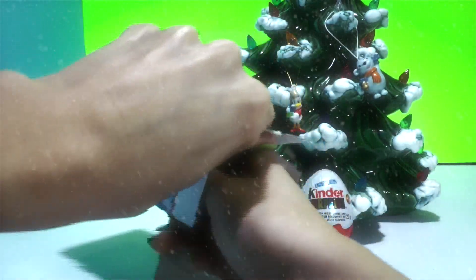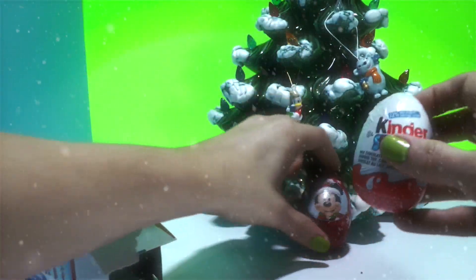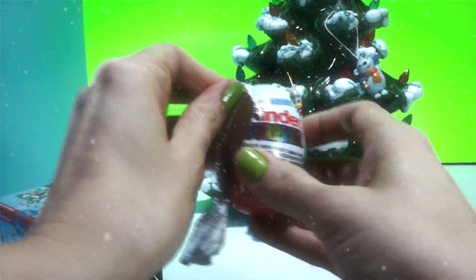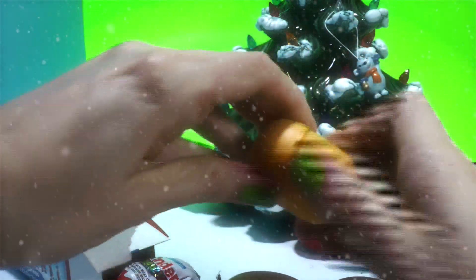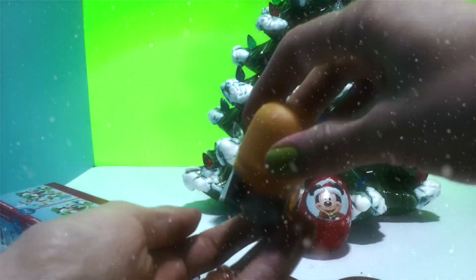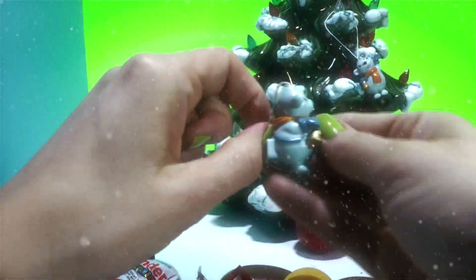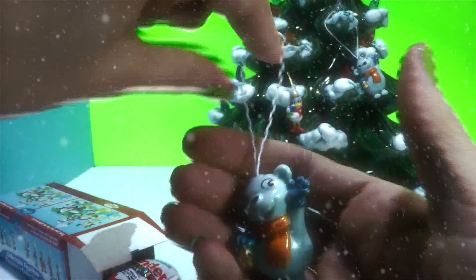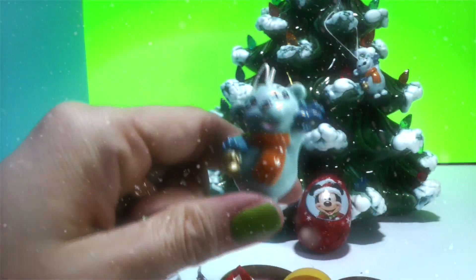Now let's do another Mickey one! We got Mickey again! You wanna do this one first? Okay! Let's do this one first! And... let's get it open! Oh, did we get the same one? We did! That's okay, because he's pretty cute! We always seem to get doubles, don't we Brooklyn? Yeah! Well, we'll put that one on the tree too!